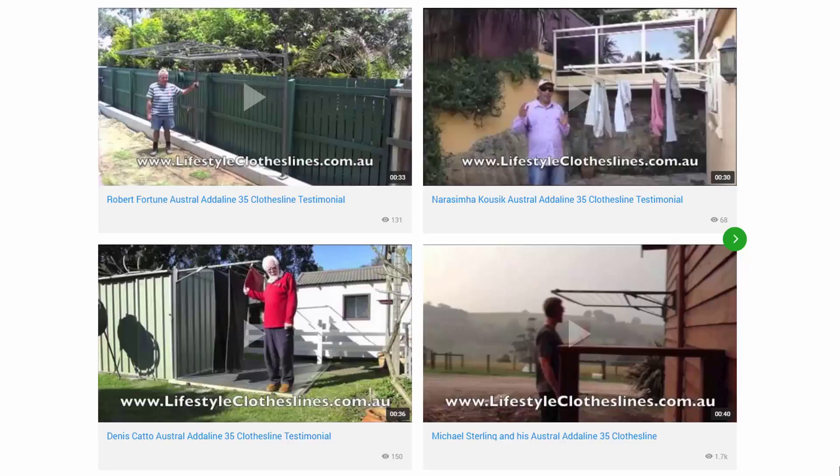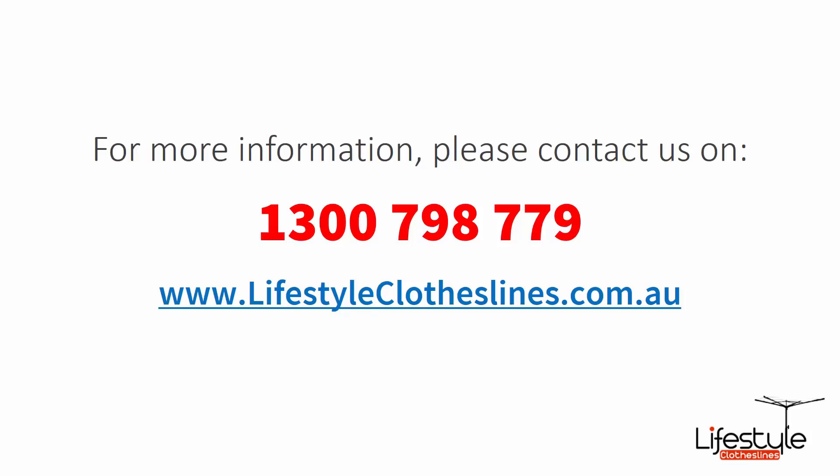You can also find a big selection of customer videos on Lifestyle Clotheslines. These are great for checking out to see what other people are saying about products and whether they are going to be a fit for your home or situation. If you need any further information or have any questions relating to clothesline products or installation in your area, please feel free to contact us today on 1300 798 779 or visit us online at lifestyleclotheslines.com.au.